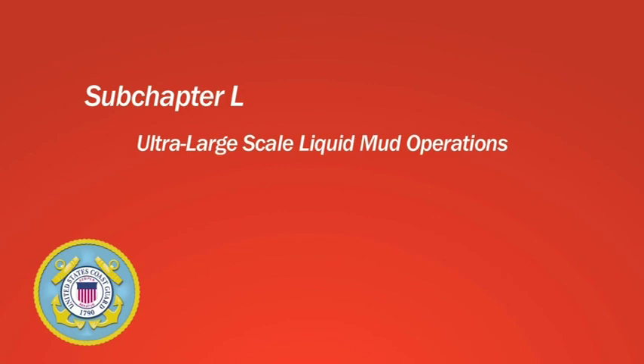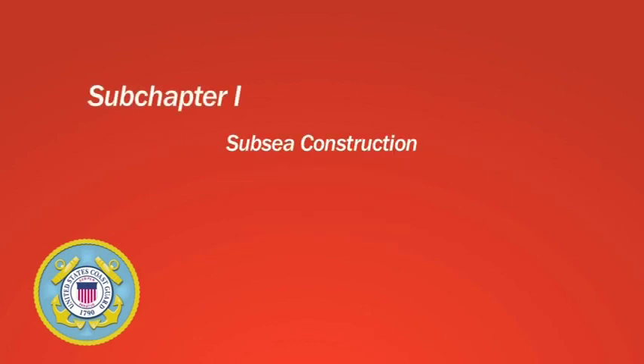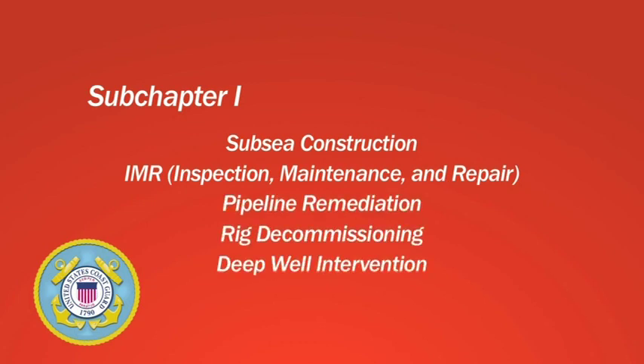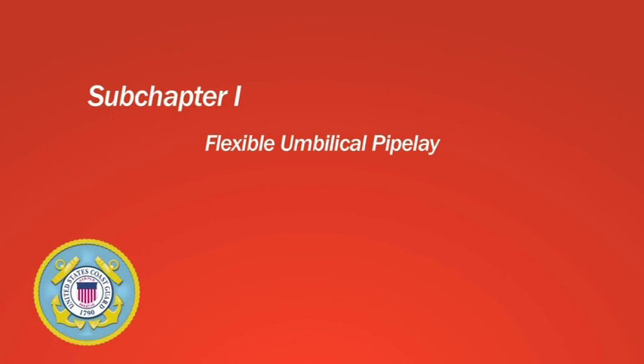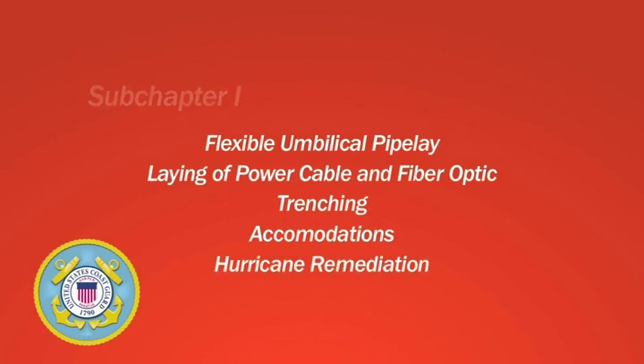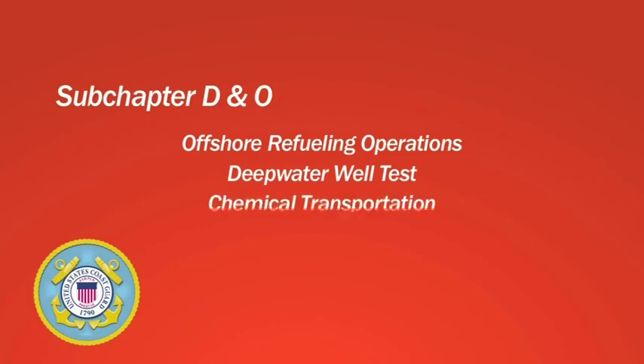With these four certifications, the 370-class vessels are ideal for ultra-large-scale liquid mud operations and drilling support projects, but also for ROV support and saturation diving, subsea construction, IMR, pipeline remediation, rig decommissioning, deep well intervention, flexible umbilical pipe lay, laying of power cable and fiber optic, trenching, accommodations, hurricane remediation, offshore refueling operations, deep water well test, and chemical transportation.